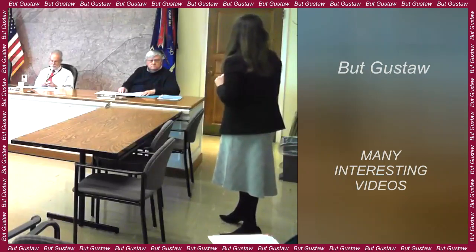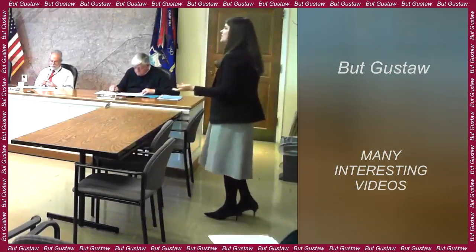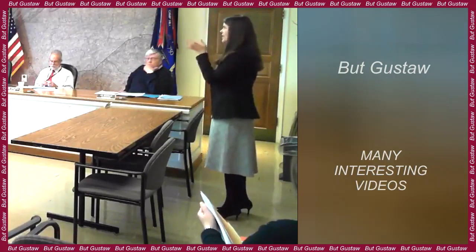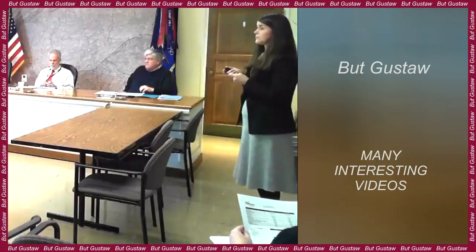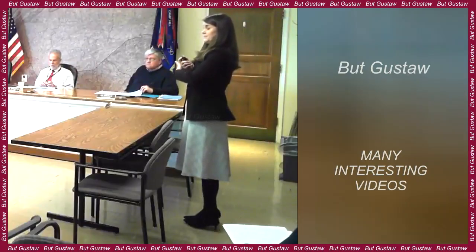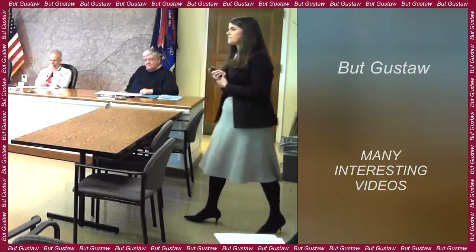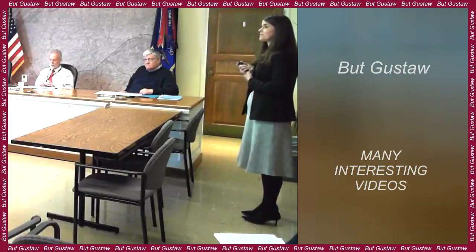Above the photosphere is the chromosphere, one of the layers of the solar atmosphere. It lies between the photosphere and the transition layer and corona. The chromosphere extends from an altitude of approximately 500 kilometers to approximately 2,000 kilometers.